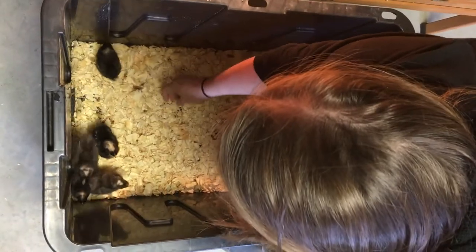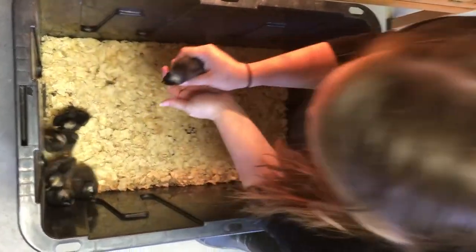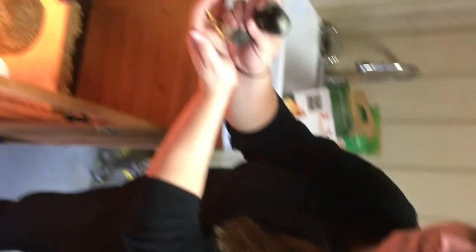That day we came home with six Plymouth Barred Rocks, six Rhode Island Reds, and three Buff Orpingtons. This trio of standard size laying hens are the three breeds I would recommend to anyone starting a new flock. All the chickens in your flock don't have to be the same breed, and having these three to start was really the best introduction for us into raising chickens for eggs.